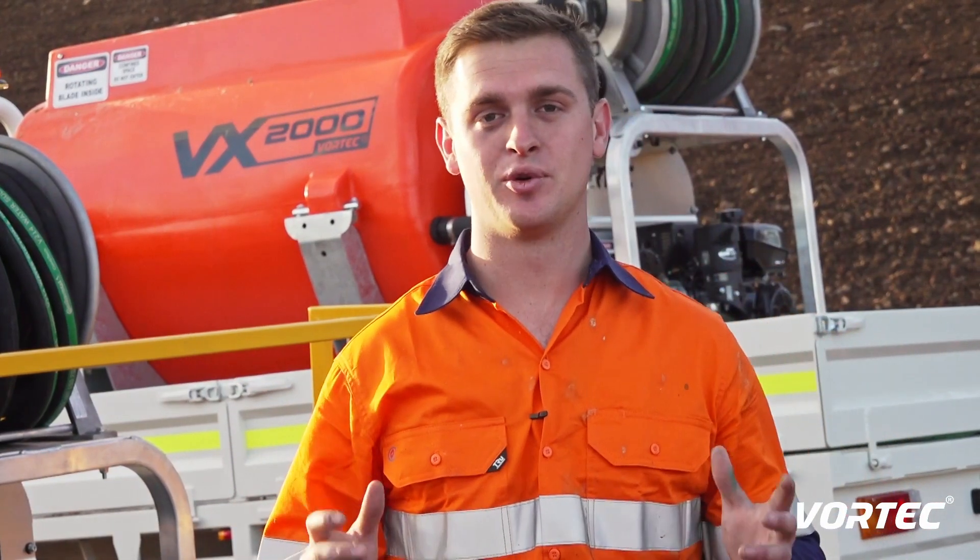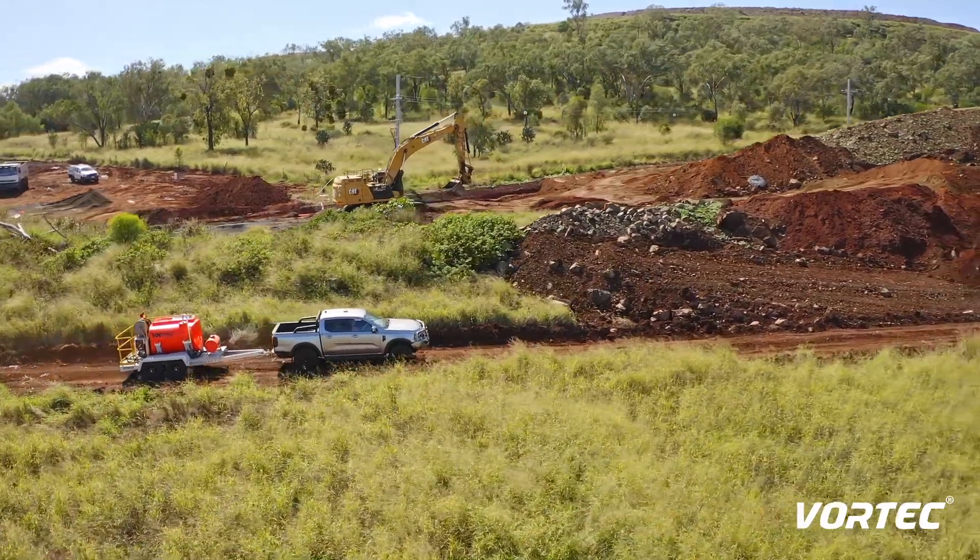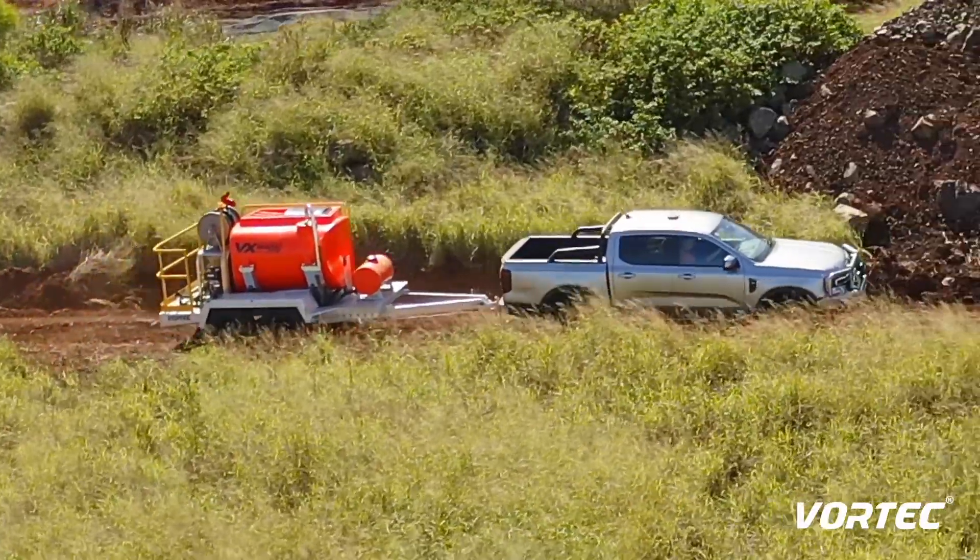G'day guys, Jake here from Vortech Global. Progressive revegetation is very popular across many construction projects and is industry best practice for three very good reasons.